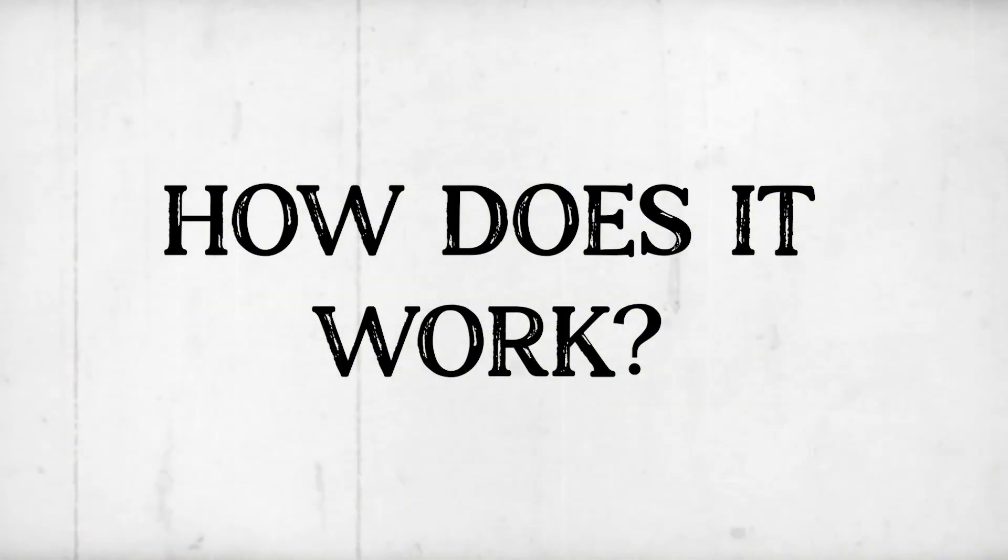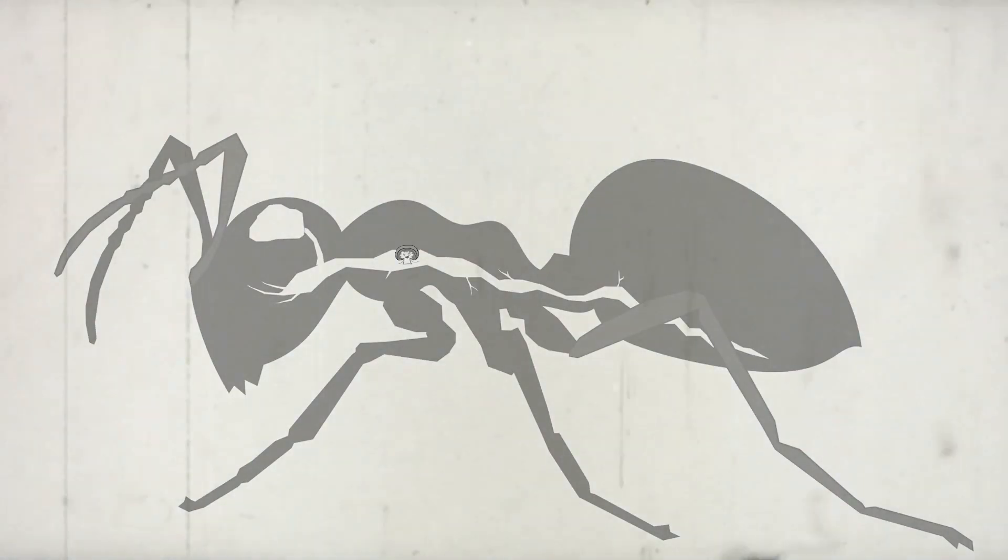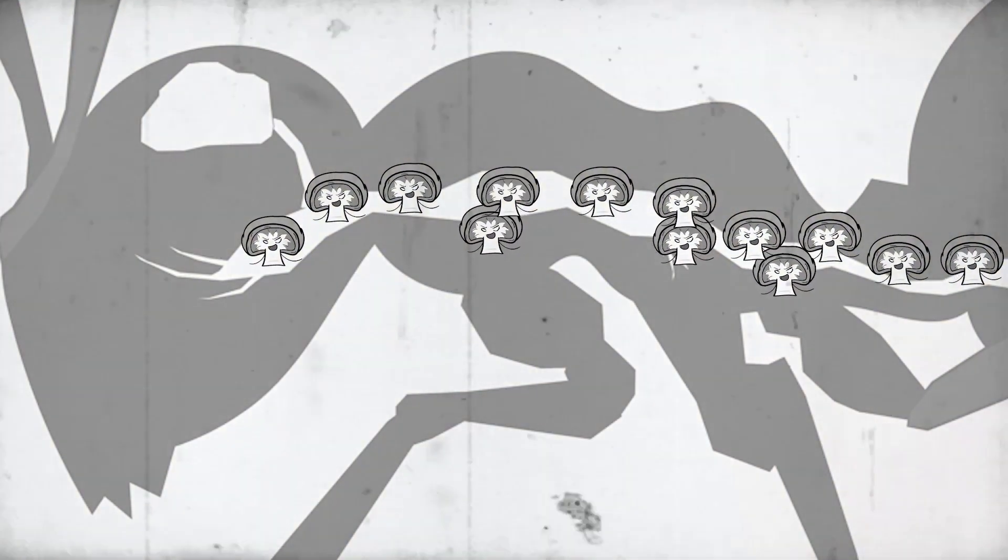Ophiocordyceps unilateralis, known as the zombie ant fungus, is found in humid and hot environments like rainforests. This parasitic fungus not only infects ants but also other insects, draining them of their body's nutrients. So how does it work? The fungus enters the bloodstream and infects both the ant's body and brain.